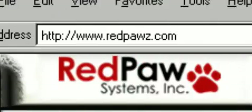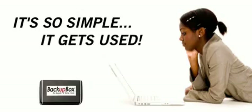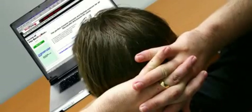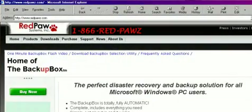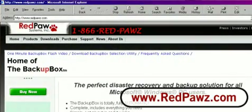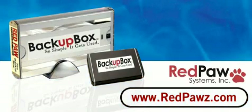Get the Backup Box from Red Paw Systems at redpawz.com. It's so simple, it gets used. Don't wait. Get effortless peace of mind and get your Backup Box today. Go to redpawz.com — that's R-E-D-P-A-W-Z dot com. It just doesn't get any easier than this.